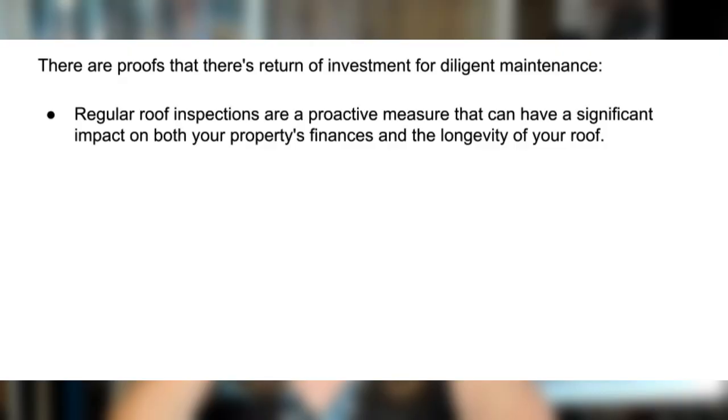You might be wondering: does all this effort really pay off? Absolutely. Let's look at some examples that prove the ROI of diligent maintenance. Regular roof inspections are a proven measure that can have a significant impact on both your property's finances and the longevity of your roof. Waiting for leaks to occur before addressing roof issues might seem like a cost-saving approach, but it can lead to far greater expenses down the line. By detecting issues such as cracked shingles, loose flashing, or damaged seals before they result in leaks, you're not only saving money on potential repairs but also prolonging the overall lifespan of your roof.